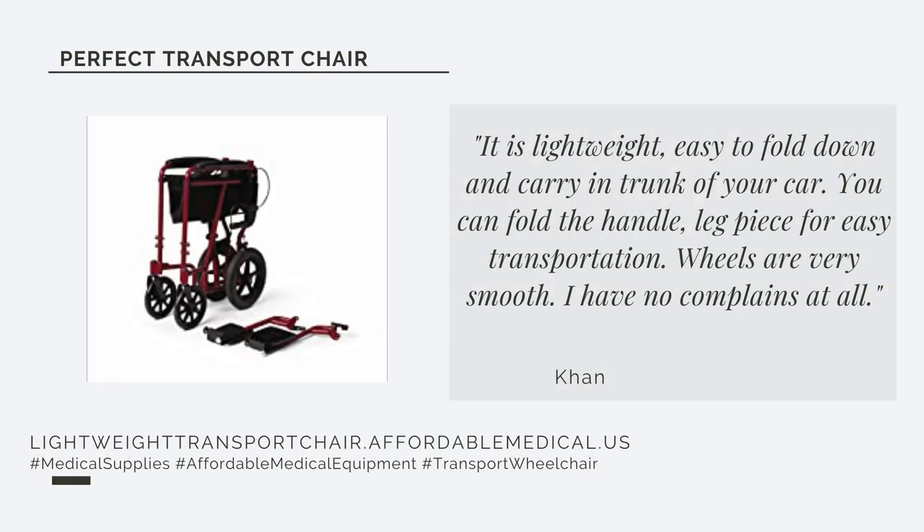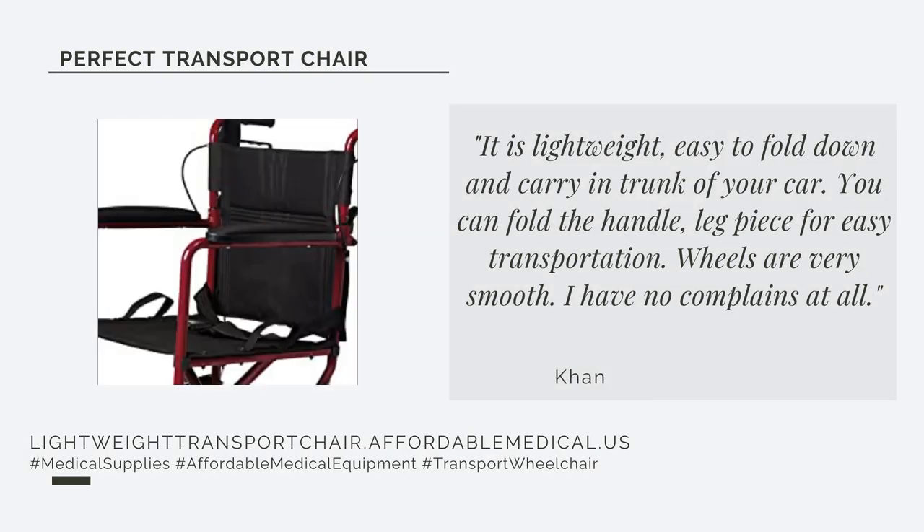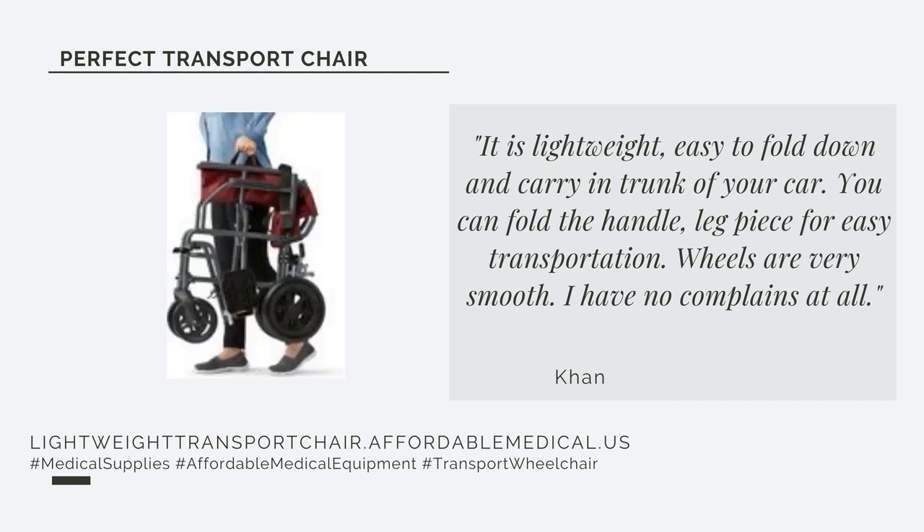It is easy to fold down and carry in the trunk of your car. You can fold the handle and leg piece for easy transportation. The wheels are very smooth. I have no complaints at all.